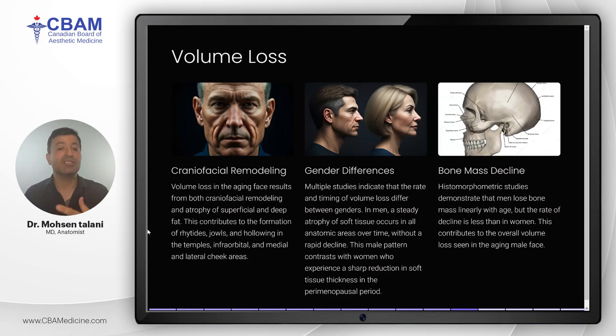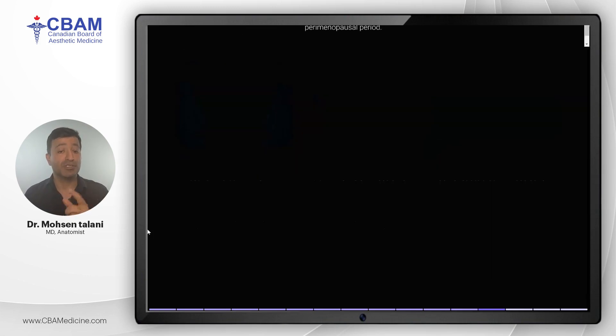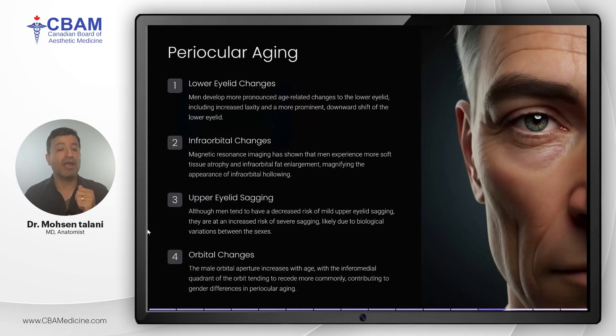The eyes are also a key area where aging is particularly visible. Periocular aging in men includes changes like increased lower eyelid laxity and fat redistribution, leading to more pronounced under-eye bags and hollowing. MRI studies have shown that men experience more fat loss in the infraorbital area, which exacerbates the appearance of tired eyes. Interestingly, men are less prone to mild upper eyelid sagging but more likely to suffer from severe sagging.